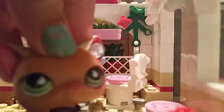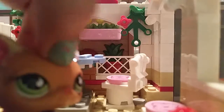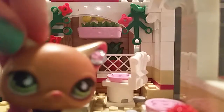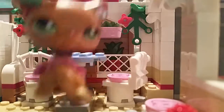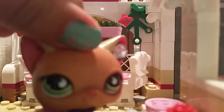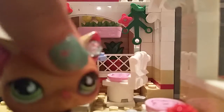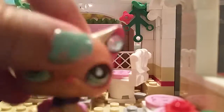Hey guys, sorry to cut this short, but I have some news to tell you. Somebody commented on my OPS Bakery video — go ahead and check that out — asking if I could make an OPS salon. Here's your answer: yes, I will. I am working on it, actually. Before I filmed this video I was working on it — making the set, getting the characters — and I will be featured in it.